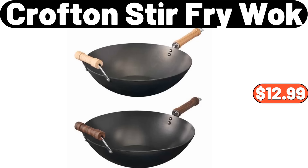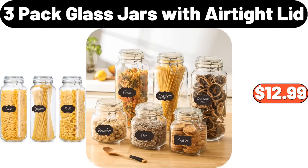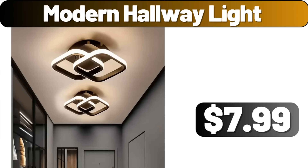Crofton Stir Fry Wok, $12.99. Throw Pillow Covers Set of 4, $12.99. 3-Pack Glass Jars with Airtight Lid, $12.99. Modern Hallway Light, $7.99.